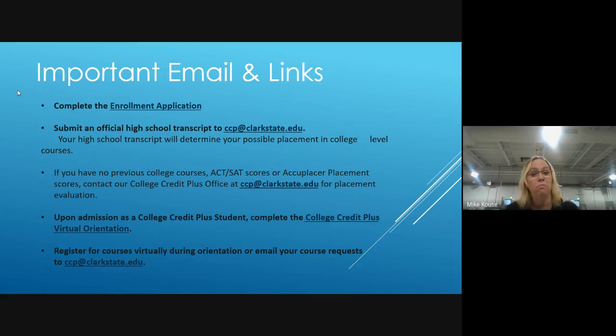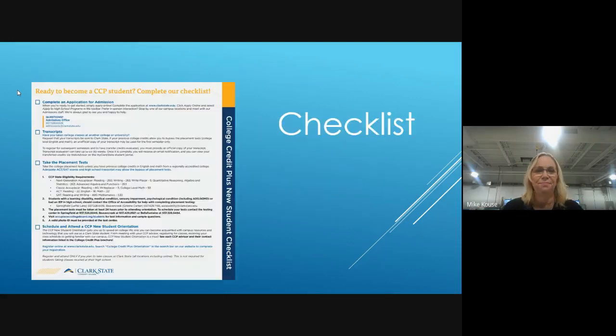Some requirements for high school students would be to pass one of the three sections of the Accuplacer, which is divided into reading, writing, and math. To become an accepted CCP student you're required to pass one of those three major areas. Email us your high school transcript and we'll let you know if you even need any parts of the Accuplacer.